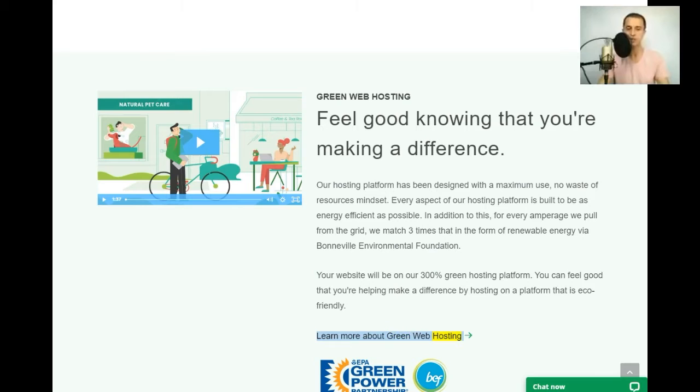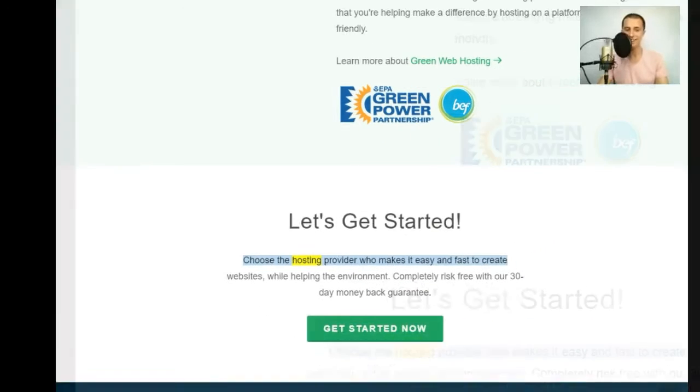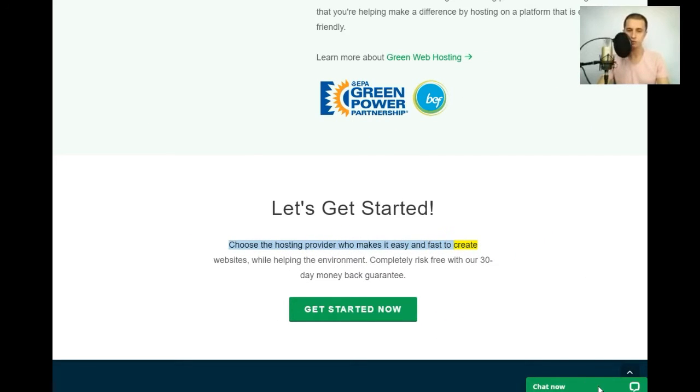Learn more about green web hosting. Let's get started — choose the hosting provider who makes it easy and fast to create websites while helping the environment. Completely risk-free with our 30-day money-back guarantee. Get started now.